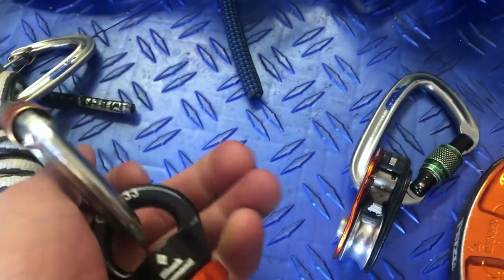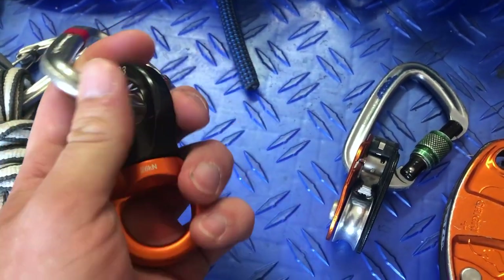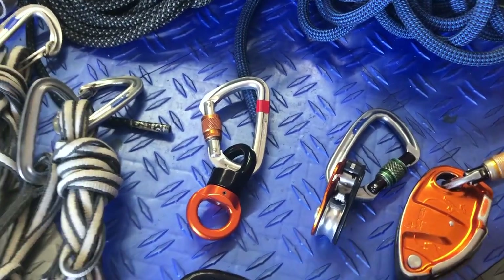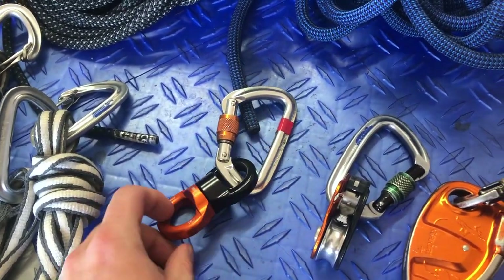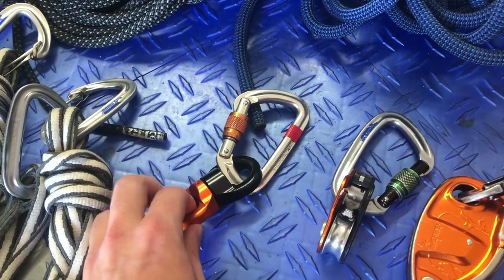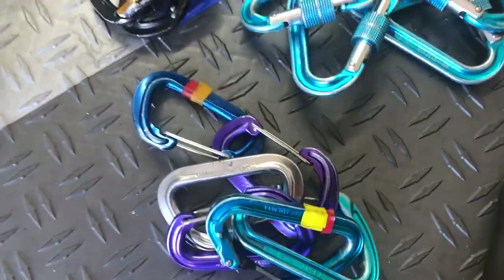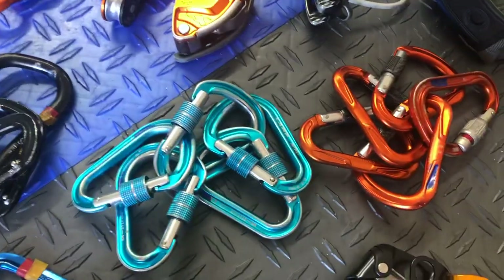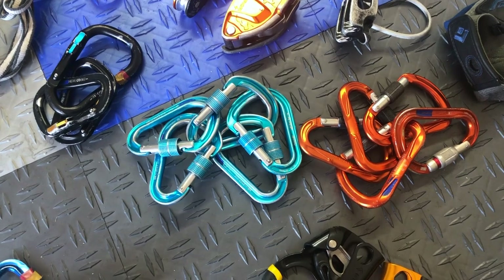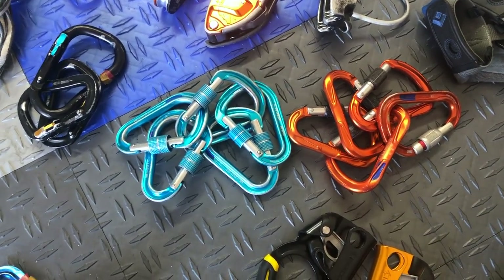It's funny how different people say different things about this — some will say it's super important, others say it's not that important. But that's a little swivel that you attach your haul bag to, so as the line twists, the haul bag won't get overly twisted because it tends to spin. That's a nice little extra device. A big question is how many lockers to grab — eight is kind of a good number.